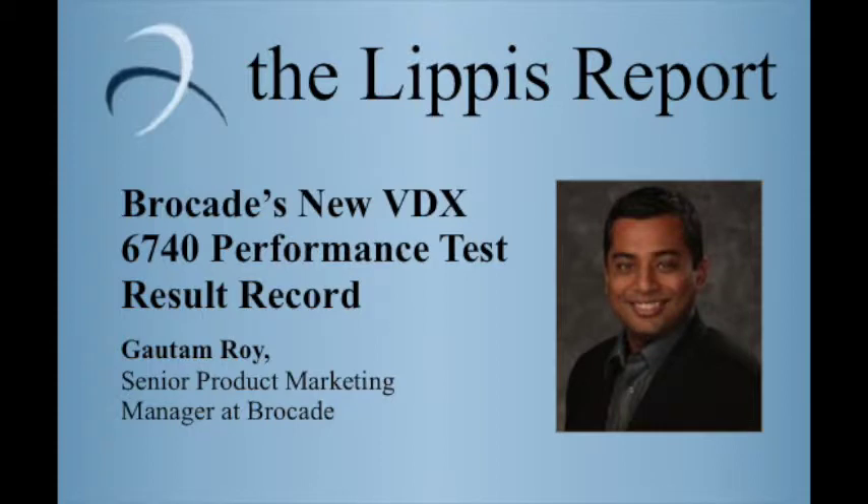We've been talking about the Brocade VDX6740 performance and power consumption test results with Gantam Roy, Senior Product Marketing Manager at Brocade. Gantam, thank you so very much. Thank you, Nick. That concludes this edition of the Lippus Report. Thank you for joining us. Look for us every Tuesday and Thursday. To get your free subscription to the Lippus Report newsletter, go to www.lippus.com.